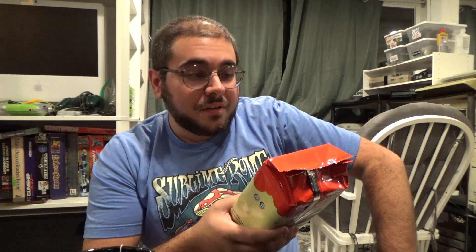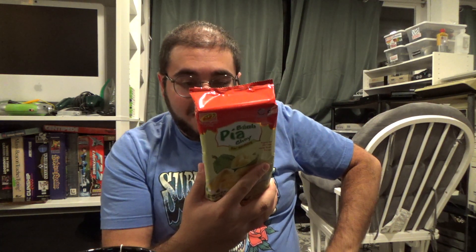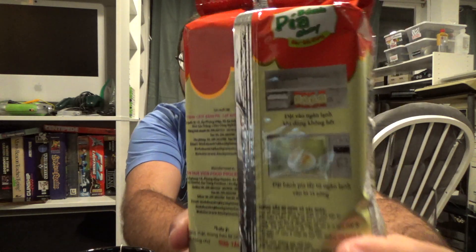This next item says 'Bon Pia Chế Đậu Sao Ring,' I believe it's written in Vietnamese. It says vegetarian pia cake with mung beans and durian. I have never had durian, but we're going to try it here. It looks like you can either microwave it to get it warm or freeze it, but since the instructions are in Vietnamese, I'm just going to go at room temperature. Here are pictures of what you can apparently do with it.